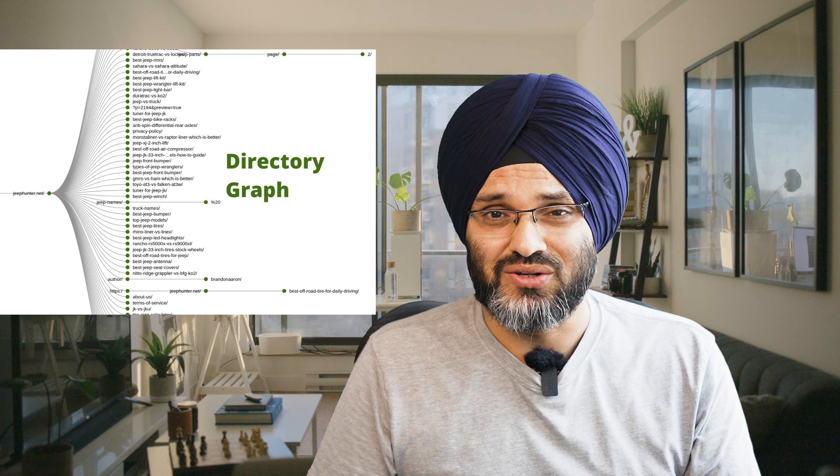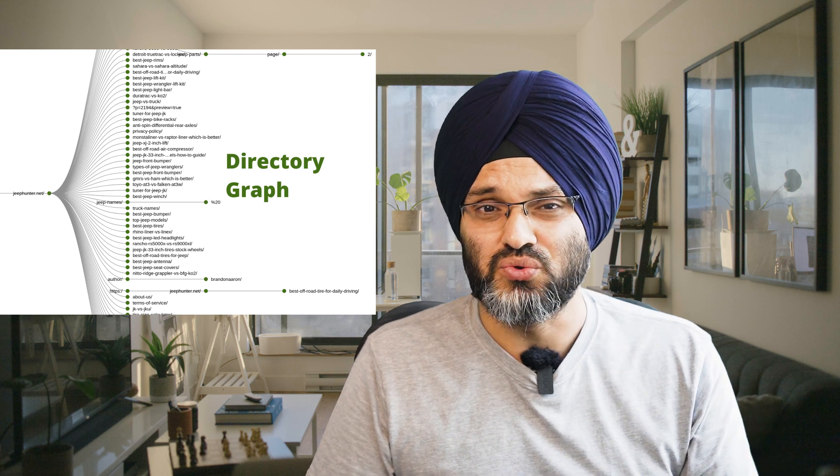If you look at the website structure, this website does not use any silos. Actually, they don't need to with only 40 to 50 content pieces.